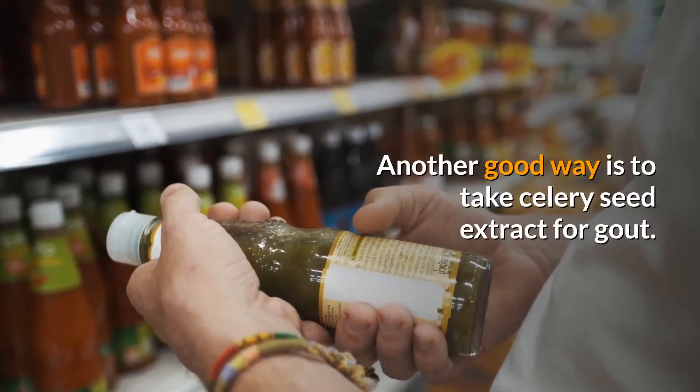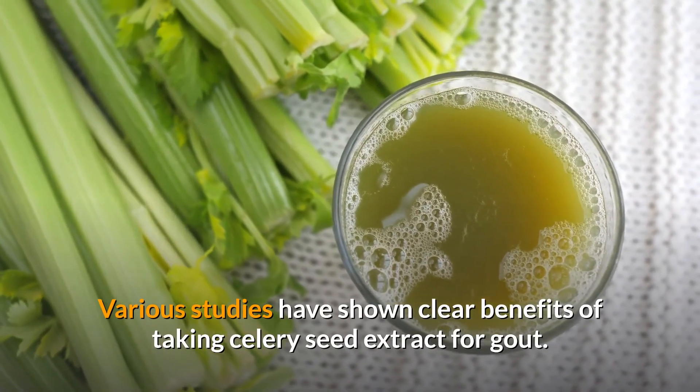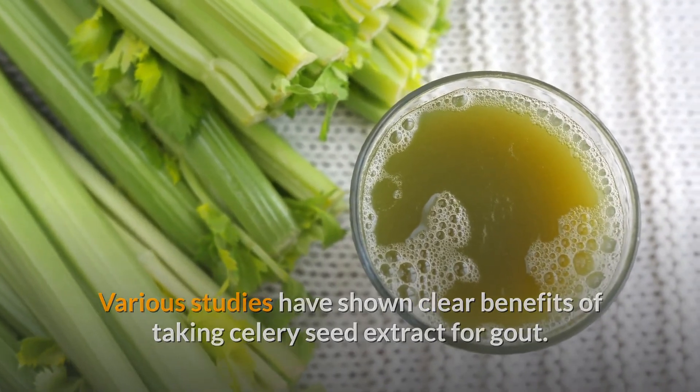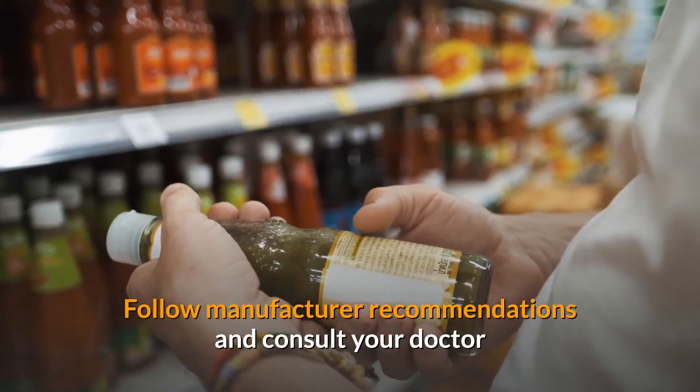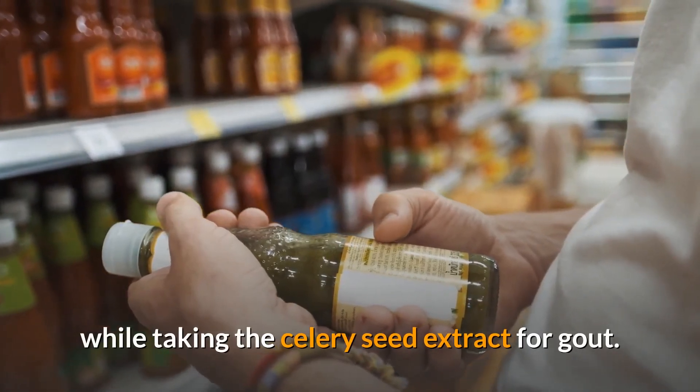Another good way is to take celery seed extract for gout. Various studies have shown clear benefits of taking celery seed extract for gout. Follow manufacturer recommendations and consult your doctor while taking celery seed extract.